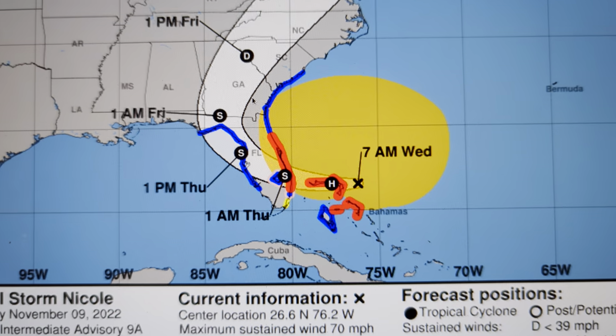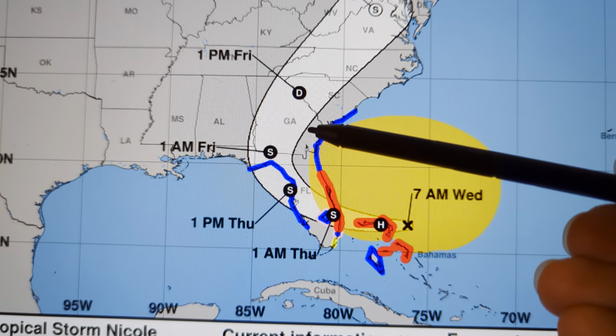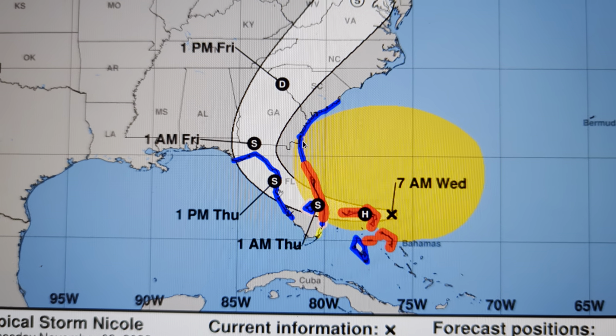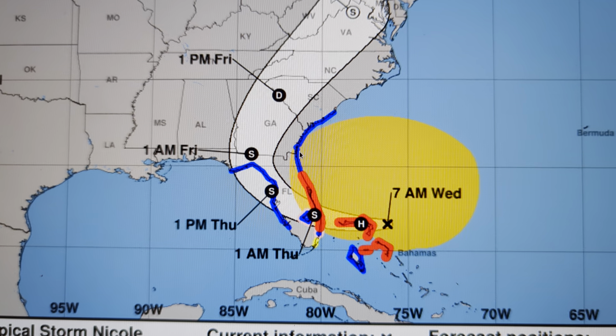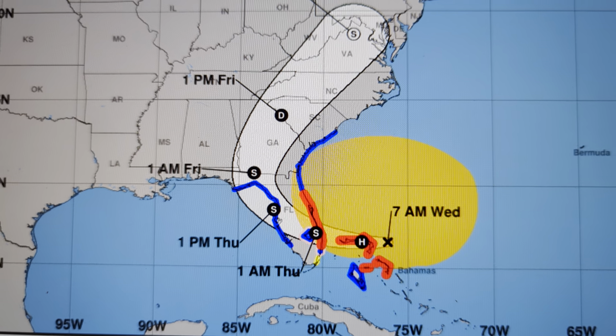We'll also be concerned about the potential for widespread wind impacts and power outages over northern Florida and Georgia. There are lots of trees and wind-prone areas where power outages occur easily, and that could occur in areas like Tallahassee and the rest of northern Florida and south Georgia.